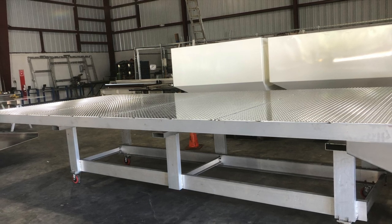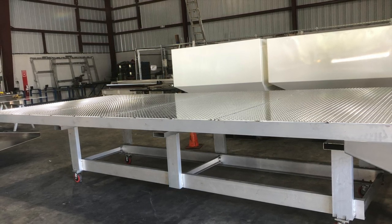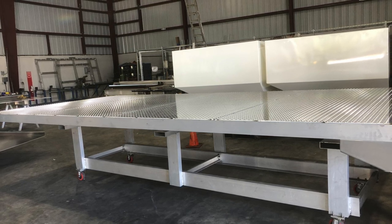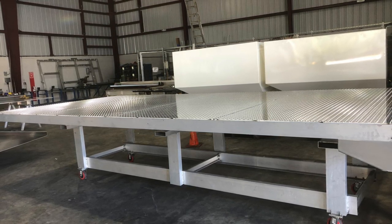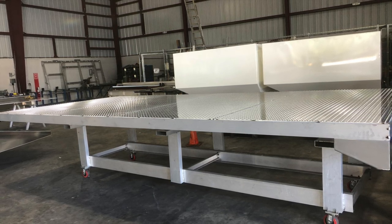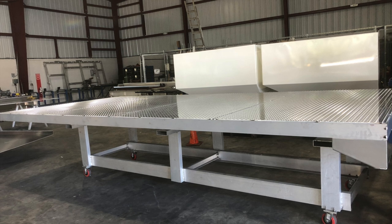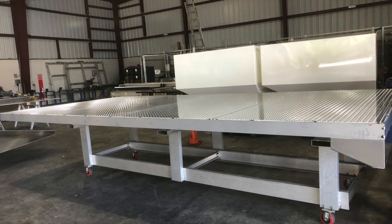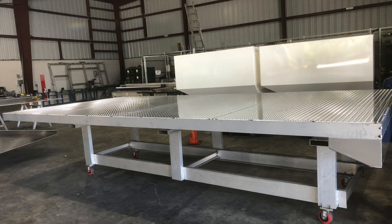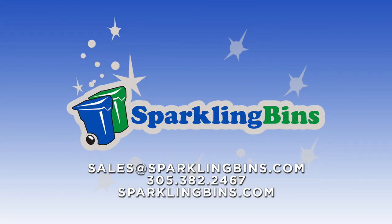We have right now sold six of these trucks in the last five months. We have four more that we've received deposits for, and we'll have two that will be in stock ready for immediate delivery by October 15th. Other companies are taking 16 to 18 weeks to get these trucks out — not Sparkling Bins. We continue to be the trendsetters in the industry, the world's largest manufacturer of these systems.